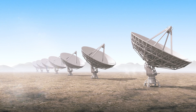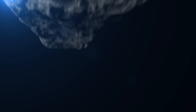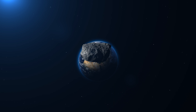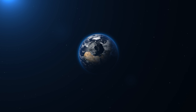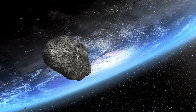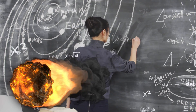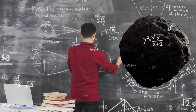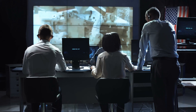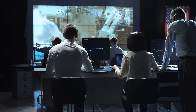If a meteor was detected approaching Earth, the response would involve several steps, often coordinated by international space agencies and governments. The primary goal would be to prevent the meteor from impacting Earth or to mitigate its effects. Scientists would assess the size, composition, velocity, and trajectory of the meteor to determine the level of threat. This information is vital for planning an appropriate response. A situation involving a potentially dangerous meteor would likely lead to international collaboration, involving sharing data, resources, and expertise among various countries and space agencies.